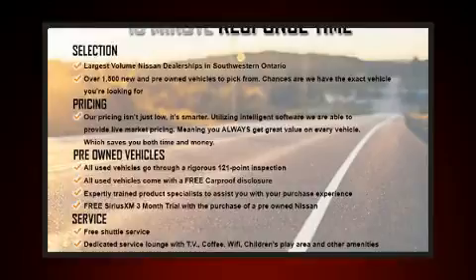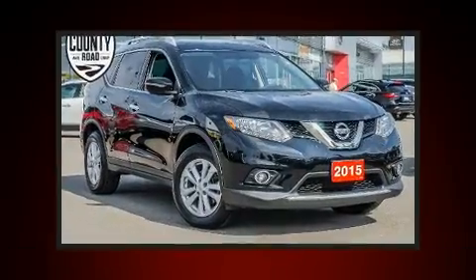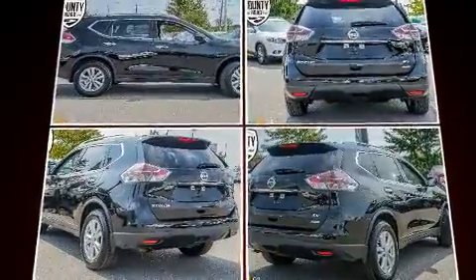You can expect a lot from the 2015 Nissan Rogue. It features an automatic transmission, front-wheel drive, and a 2.5-liter four-cylinder engine. Nissan prioritized practicality, efficiency, and style by including one-touch window functionality, variably intermittent wipers, and a power moonroof.